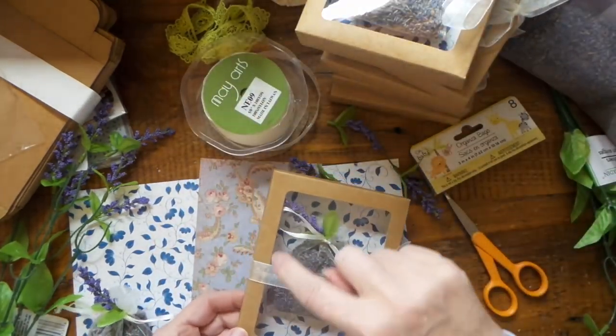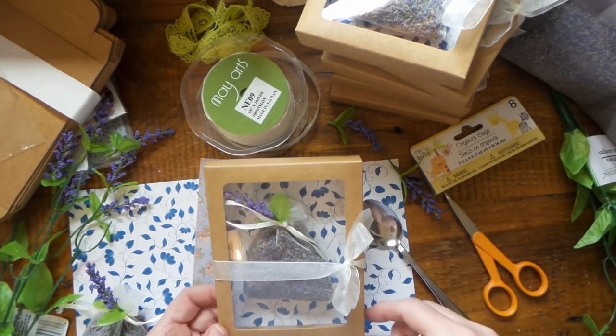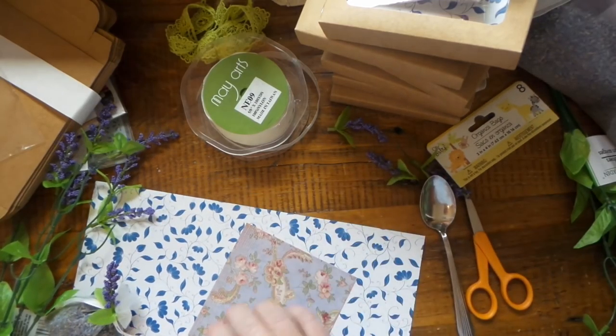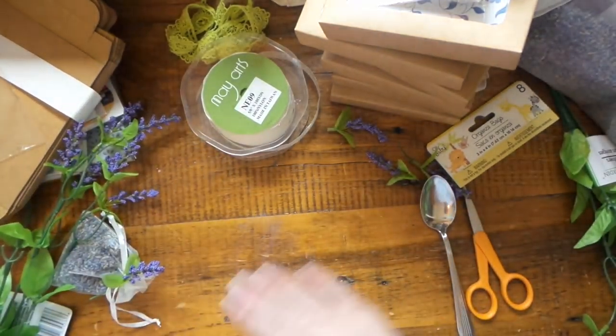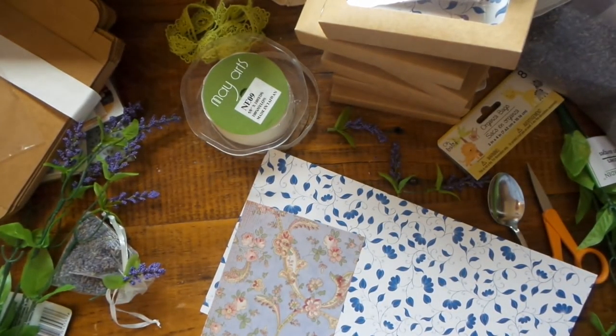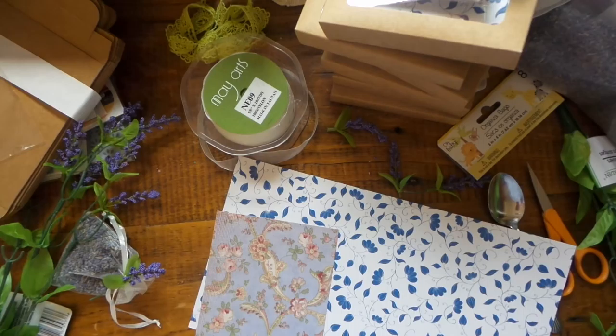Then I package them in one of those clear box bags — they're so cute. I'm going to package most of them up and then I'm going to draw on this, so I'll be back with that. You can see how they all turn out — and then I just need some tape to tape my little bag on here.